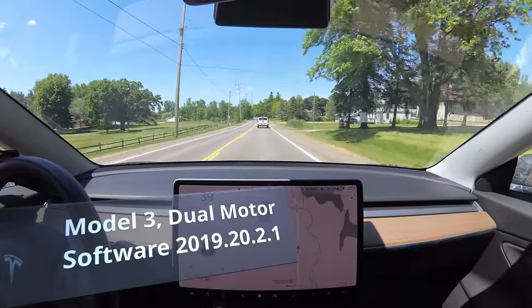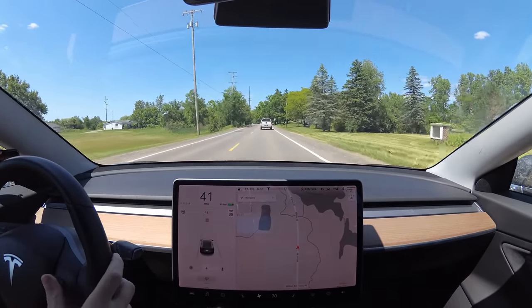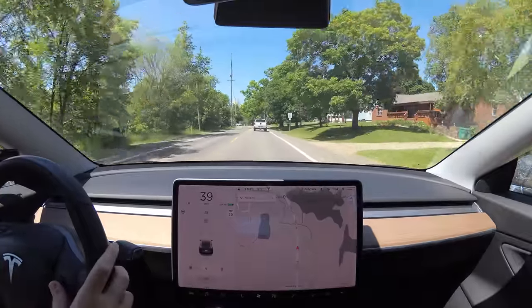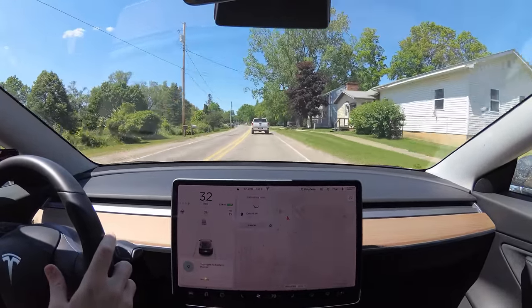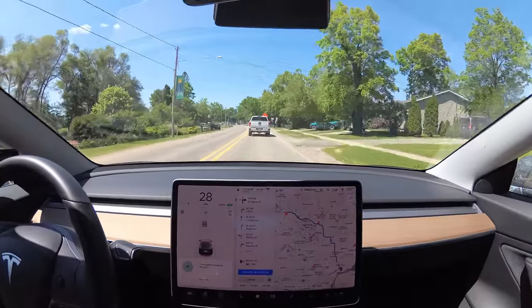So heading down to Detroit, let's navigate first. I got a tip in a comment from a previous video that if you click the scroll wheel after you're done saying your directions it goes a lot faster. So let's try it. Navigate to Eastern Market. That's a lot faster, so that's pretty cool. Thank you for that comment.